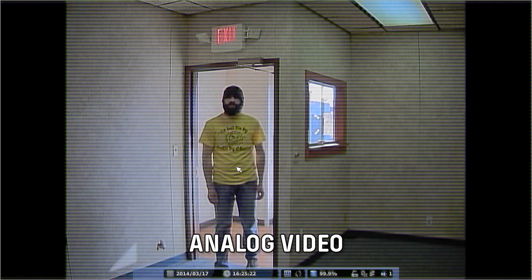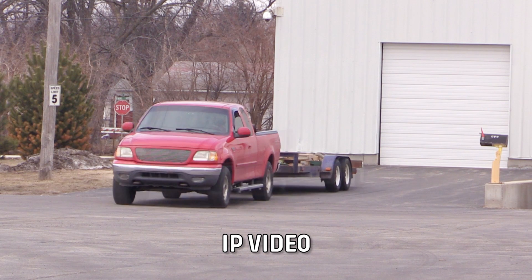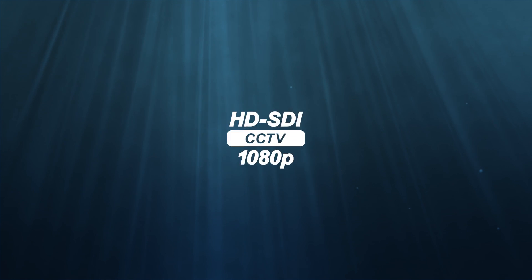Are you tired of dealing with the resolution limitations of analog CCTV? Are you frustrated with network and bandwidth issues commonly associated with IP? Did you know there is a third way? It's called HDSDI.